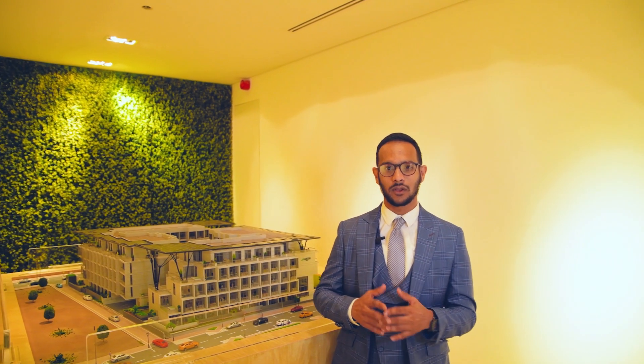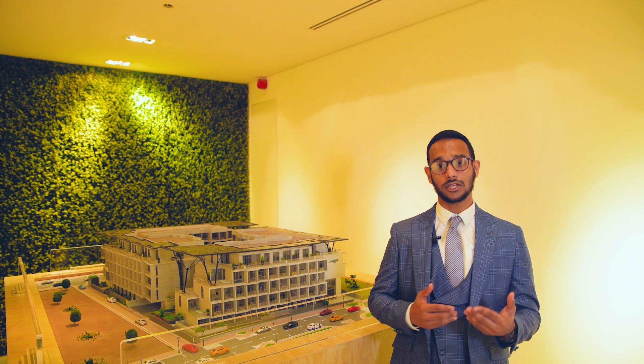Hello everyone, my name is Abbas Ali Kasim. I'm a property advisor in Dubai, and today I want to showcase a first-of-its-kind unique project located in Jumeirah Village. It is a ground plus four structure along with two basement parkings and a lot of storage area.